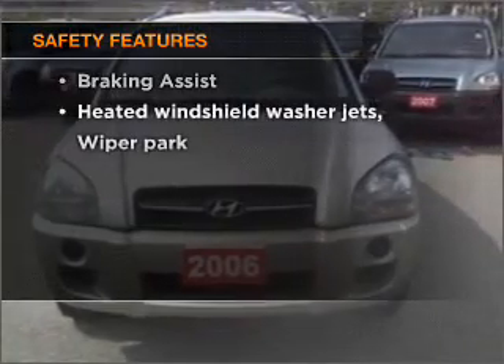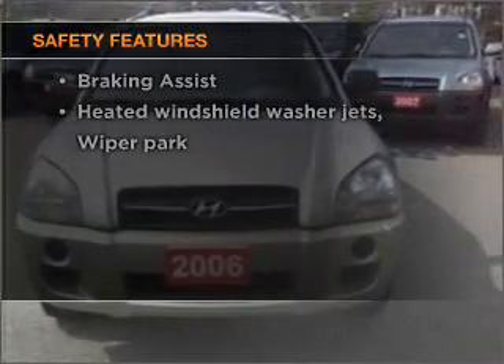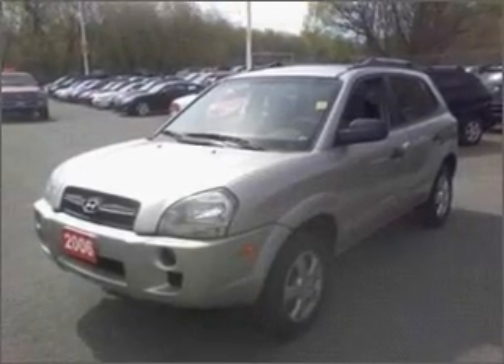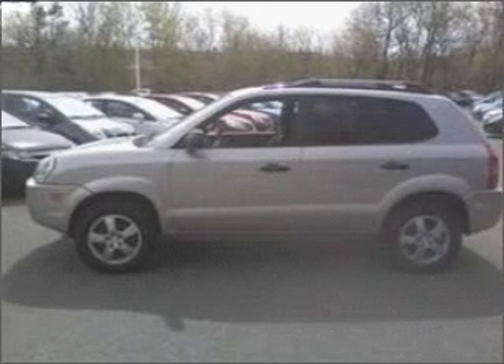If safety is a high priority, rest assured knowing that these top safety components are included: front ventilated disc brakes, passenger airbag, stability control, and daytime running lights.